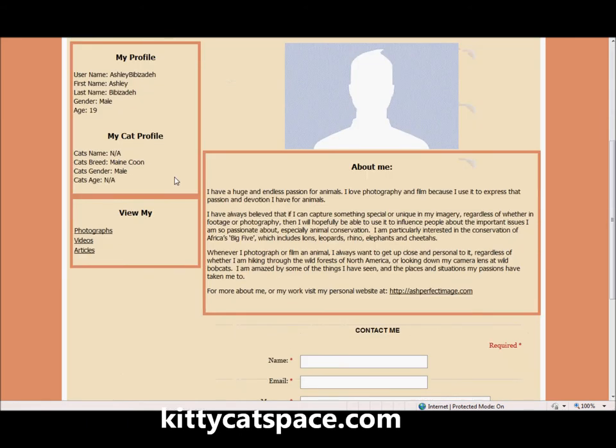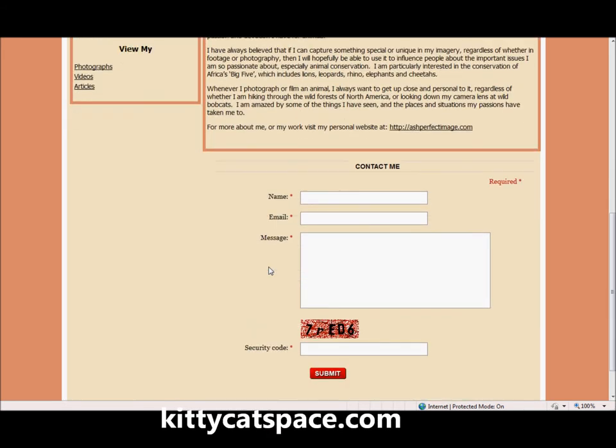The profile page contains a profile picture — this is a default image so you don't have to upload one. There is also some profile information which will only appear if you set it to a personal cat profile, allowing you to upload information about your cat, as well as information about yourself which you can update freely and easily.